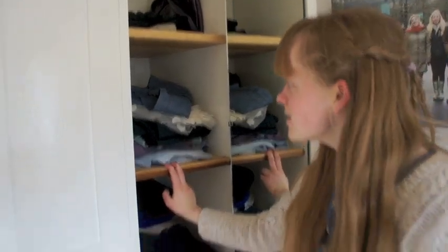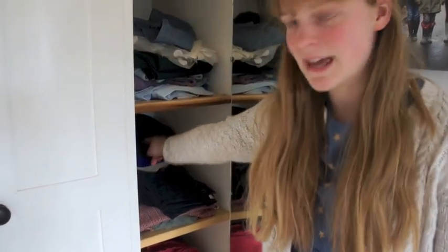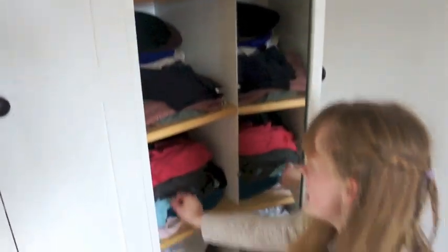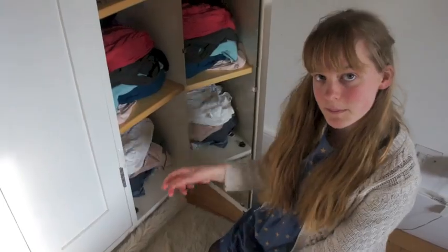Here I have skirts — lots of skirts. Then down here I have shorts and I also have berets back here. Here I keep t-shirts at the back and long sleeved tops at the front, and then at the bottom I have smart tops.